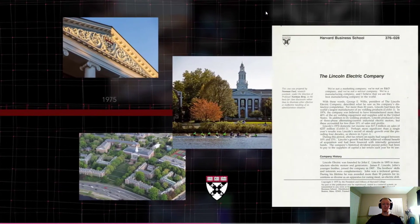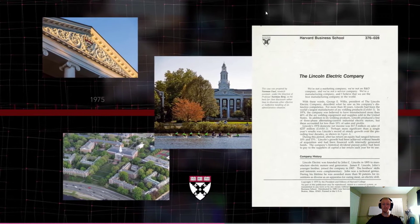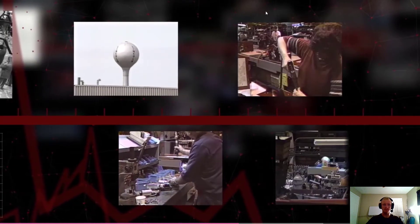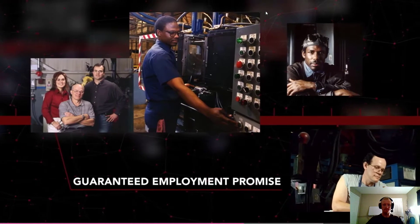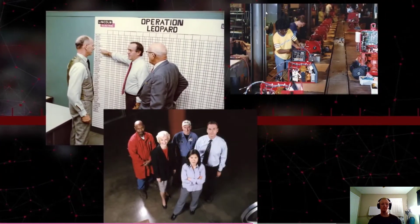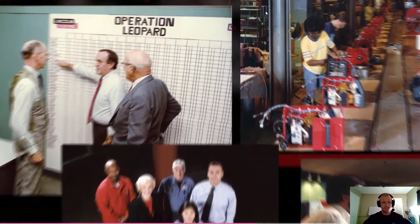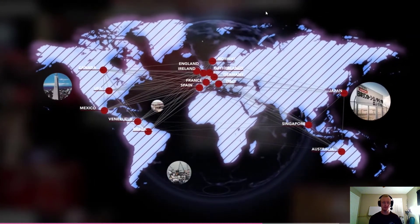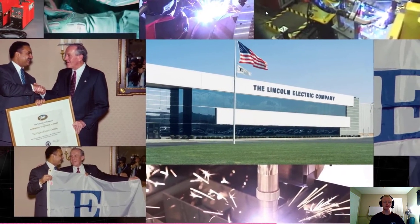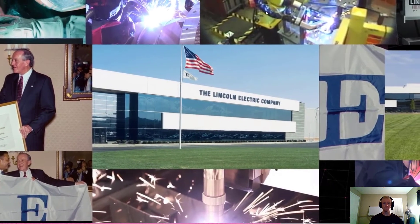Every successive president and CEO since has held true to the groundbreaking principles and core values established by the Lincoln brothers. In 1975, the Harvard Business School published a case study on Lincoln's incentive management system — one of Harvard's best-selling publications. The early 1980s tested Lincoln's resilience with a national recession. Although sales dropped almost 40 percent and the company's guaranteed employment promise was challenged, no one lost their job. Employees took different positions within the company to support sales and promote new products.